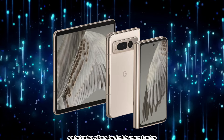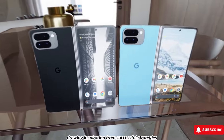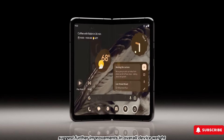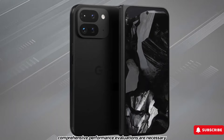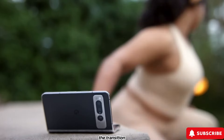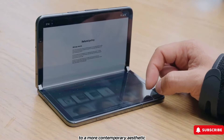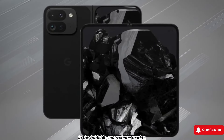Additionally, optimization efforts for the hinge mechanism, drawing inspiration from successful strategies employed by OnePlus, suggest further improvements in overall device weight. Despite these promising developments, comprehensive performance evaluations are necessary to gauge the device's functionality fully. The transition from the nostalgic design elements of its predecessor to a more contemporary aesthetic underscores Google's commitment to innovation in the foldable smartphone market.